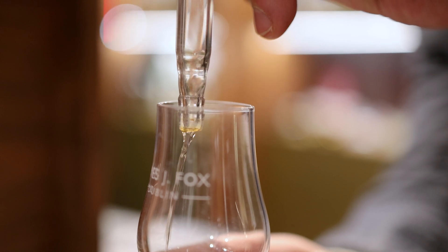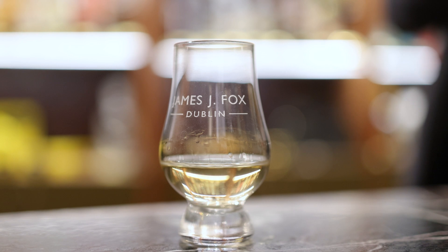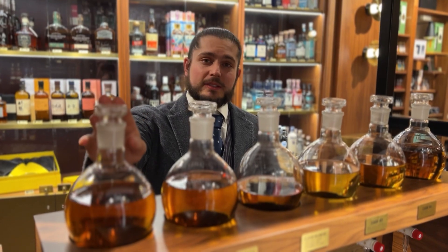The last three whiskeys you will try are going to emphasize the three different styles of distillation. This one will be a grain emphasis, this will be a malt emphasis, and this will be a pot still emphasis.